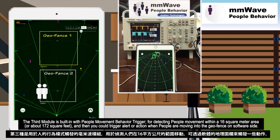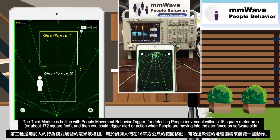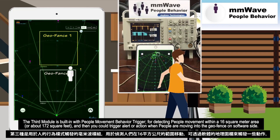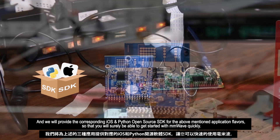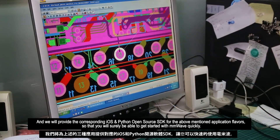The people movement module detects activity within a 16 square meter area, or about 172 square feet, and can trigger an alert or action when people move into the geofence. On the software side, we will provide corresponding iOS and Python open source SDK for all application flavors, so you will surely be able to get started with mmWave quickly.